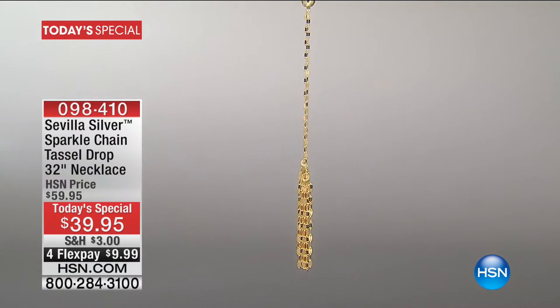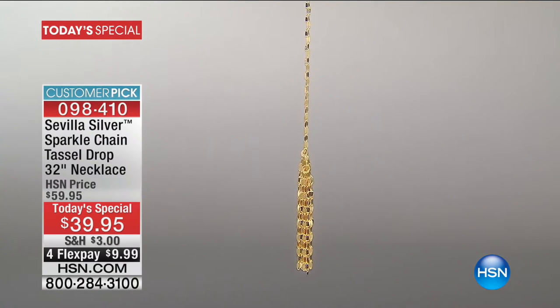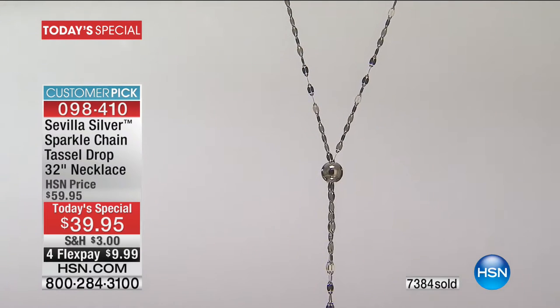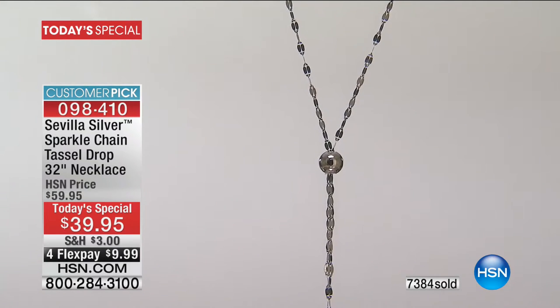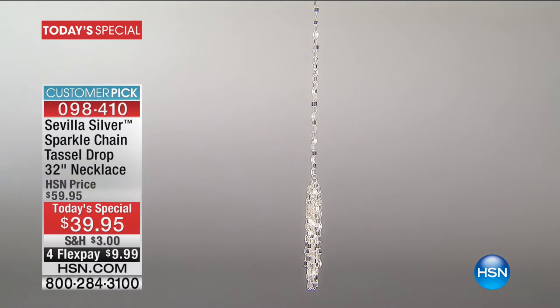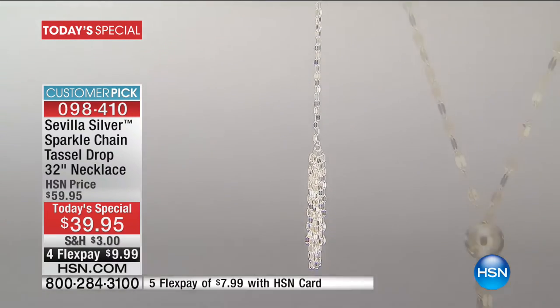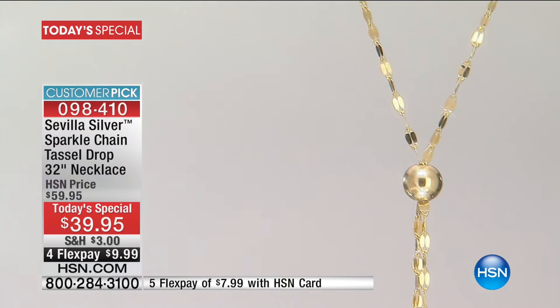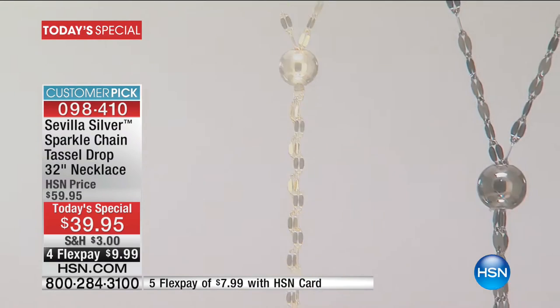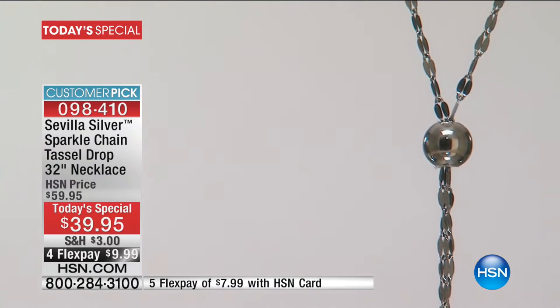Over half the quantity is already spoken for on our Sevilla Silver today's special, along with Technobond. It has been an amazing day here at HSN — over 7,300 already spoken for. If you want high shine, high glamour, lots of sparkle, lots of twinkle, if you want to light up your face for spring and summer, this is the must-have accessory, along with those beautiful Emma Fox handbags.